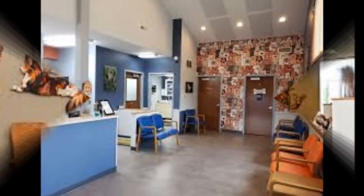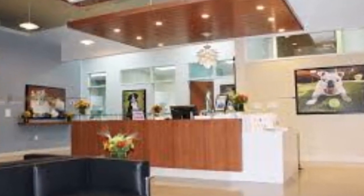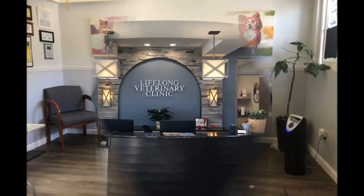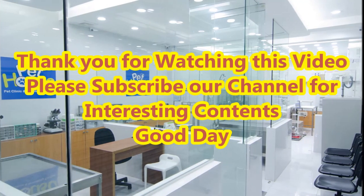A good collection of 30 plus amazing veterinary hospital and clinic interior design ideas are shown in this video for your interior decoration inspiration. Please watch till the end and subscribe to our channel for more interesting content. Thank you.